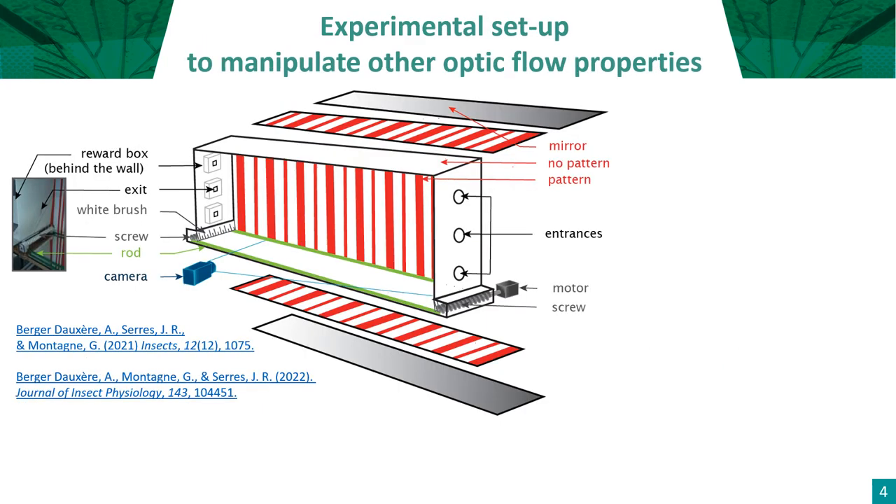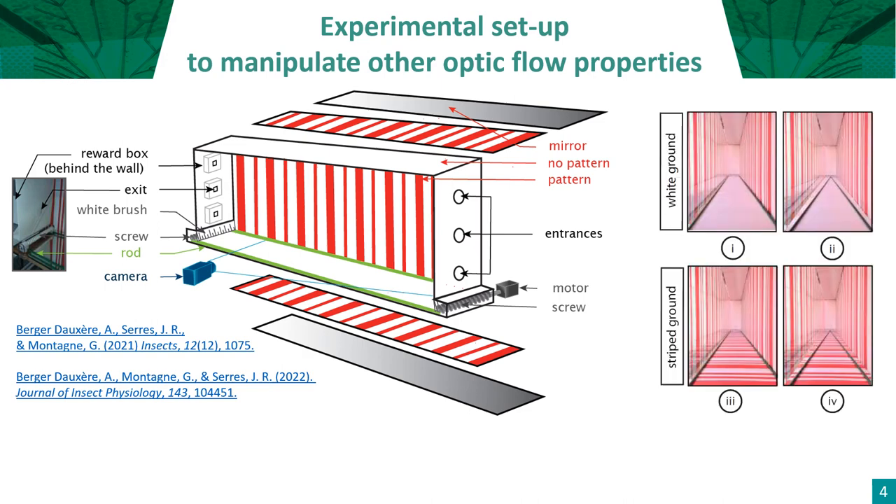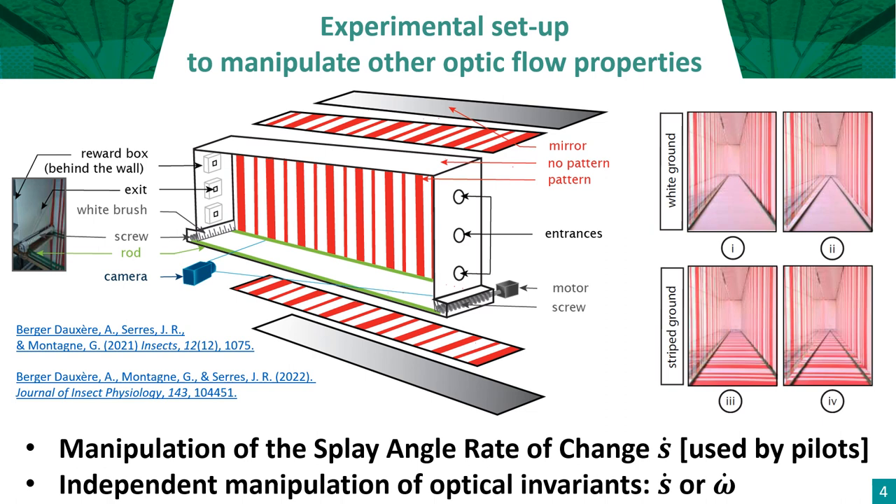Now let's move on to our experimental setup to manipulate other optic flow properties more specifically. It will help us test other optical invariants on bees potentially implicated in their altitude control system. We motorized a pair of green rods on the ground, manipulating the splay angle rate of change, S dot, when the optical speed omega dot is available using horizontal red stripes on the floor, or less accessible by using homogeneous white textures on the floor. We can also uncover textures on the floor and on the ceiling, or both, to deprive bees from optic flow coming from the ground, giving them the illusion that the tunnel has an infinite height.